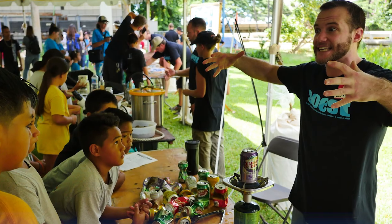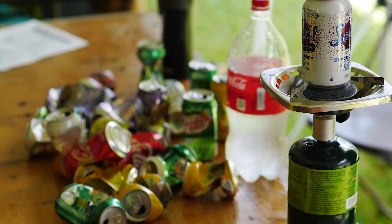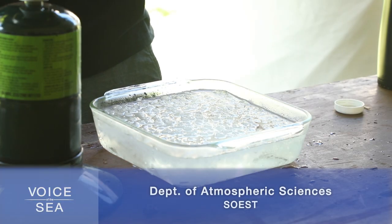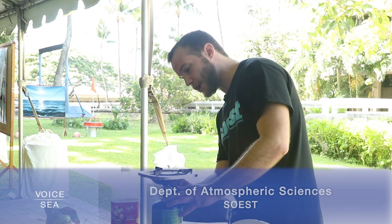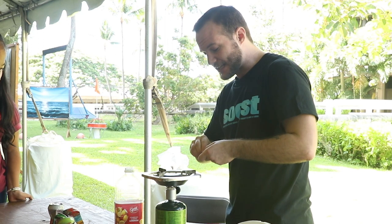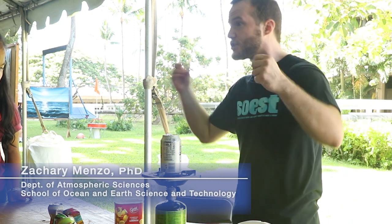First, we take a look at atmospheric scientist Zachary Menzo's demonstration of the Ideal Gas Law. This one is the ideal gas law — it tells us that the temperature of a liquid affects the size. I just poured some water in this can and now I'm going to put it on this burner to heat it up, increasing the temperature. That means the size of the liquid is going to get bigger on the inside of the can. And then in a few moments, I'm going to put it in this ice cold water, so it's going to go from big to small all of a sudden, crushing the can as a result.